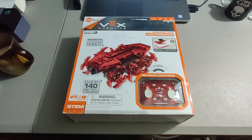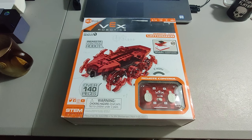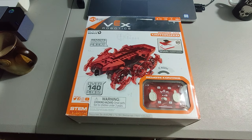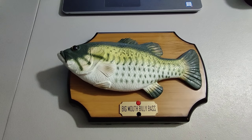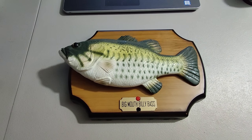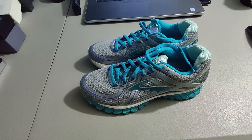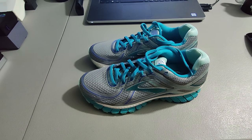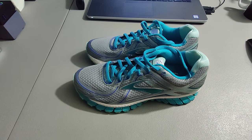Shipping out this Hexbugs Robotics set — picked it up for only $3 at Goodwill and sold it for $30 plus shipping. I sold a Big Mouth Billy Bass singing bass I picked up at a yard sale for only a quarter and sold for $25 plus shipping. I picked up this pair of Brooks shoes for $5 at a yard sale — took about two weeks to sell — and sold them for $35 plus shipping.